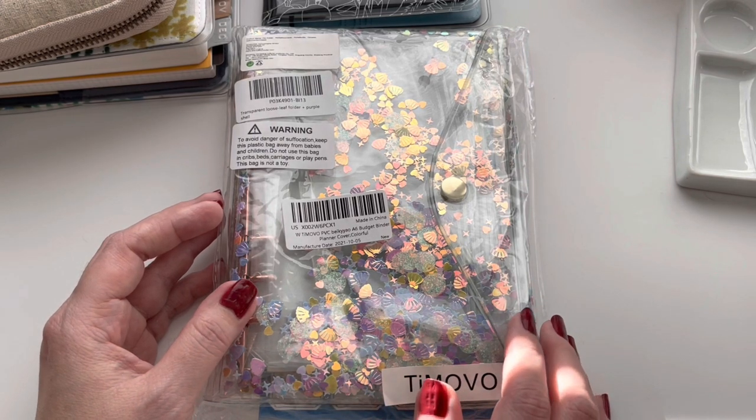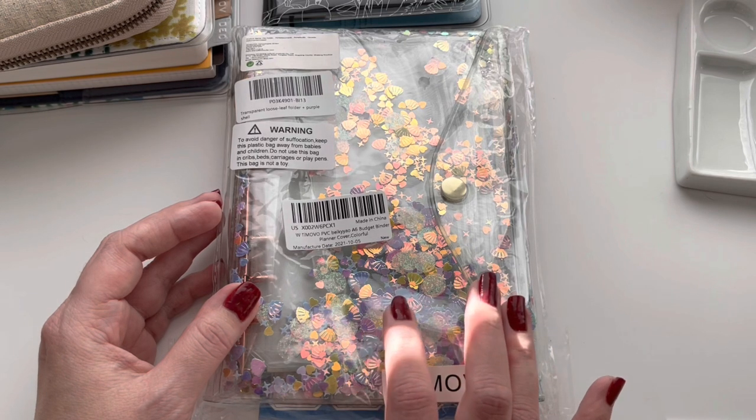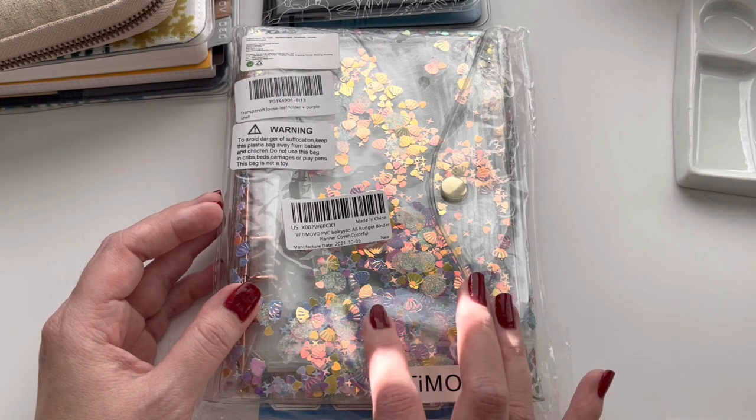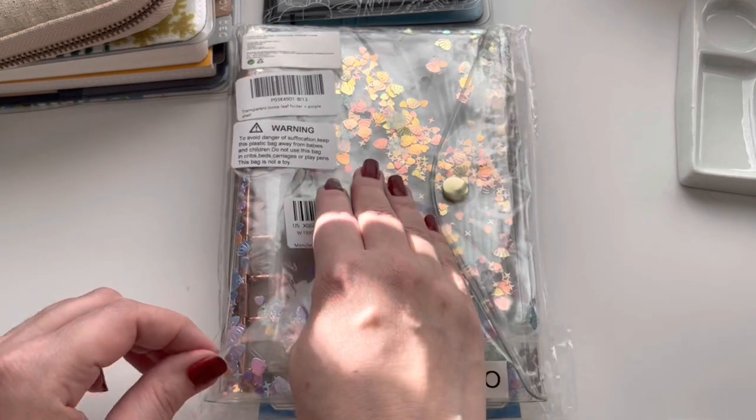This one is called their A6 budget binder and they have three different colors: one is like a pink-purple, another one is a bluish-green, and then this one is like an opal color. So I'll show you what it looks like inside.